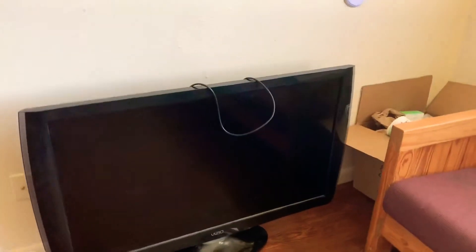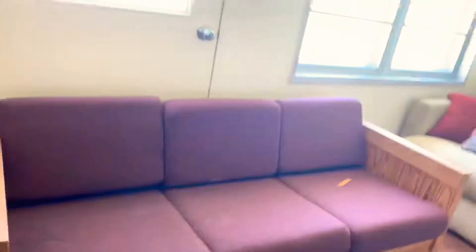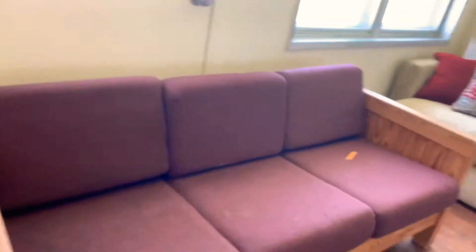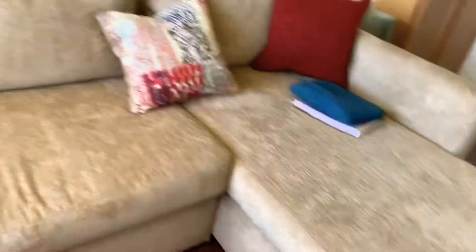We also got some cable, though I don't know where the cable is at — they'll give it to us in a little bit. This is our old couch that they gave us and we're not using it. But we do have this couch that we bought a couple days ago and they gave it to us yesterday, so we're glad to have it.